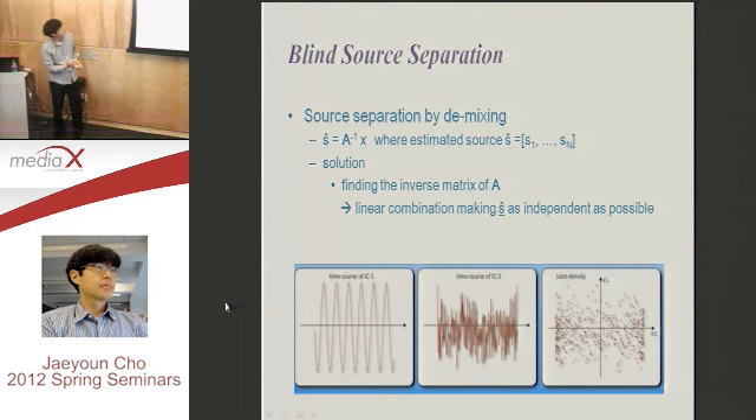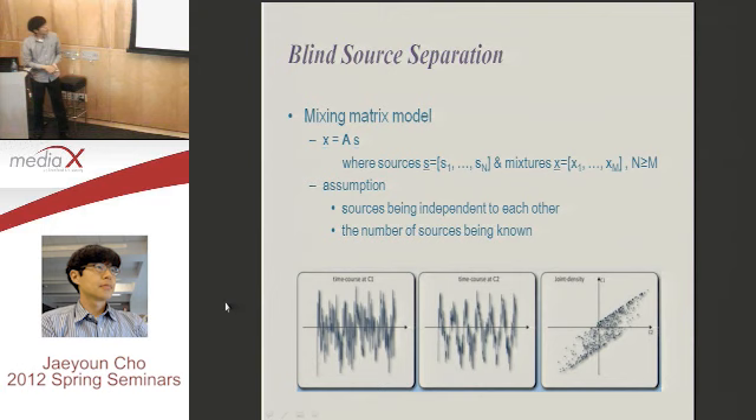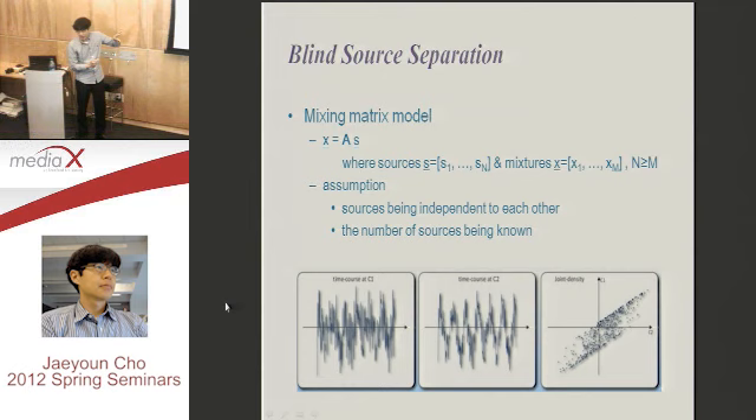This solution comes from the demixing process. We model the mixture signal as a matrix multiplication: X = A·S. Then if you get the inverse of matrix A, you can get the estimation of S — that is, S-hat equals the inverse of A multiplied by the mixture X. It looks like very simple mathematics, and that is what blind source separation people are doing.